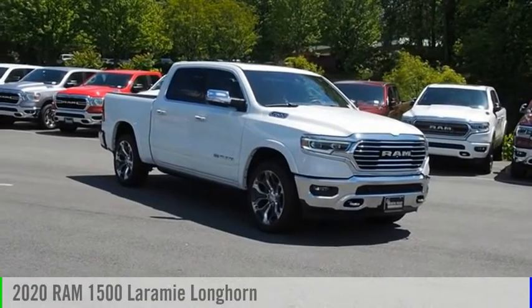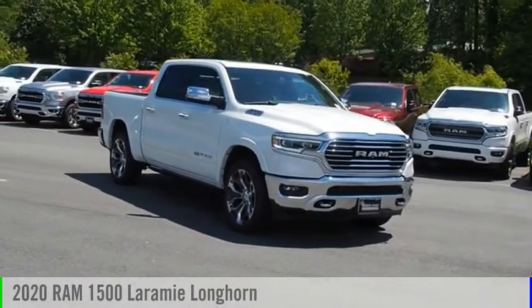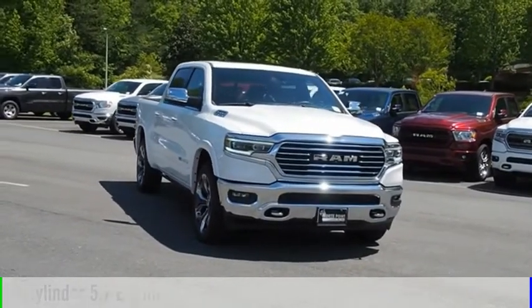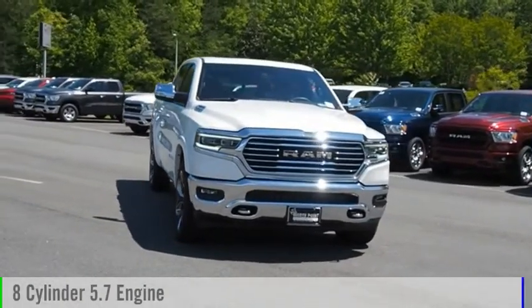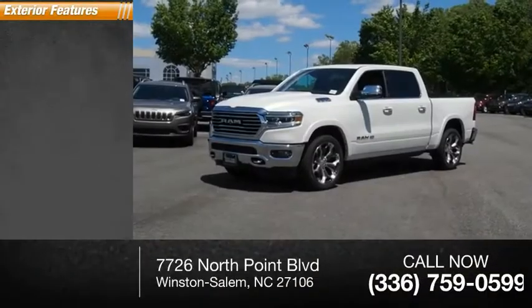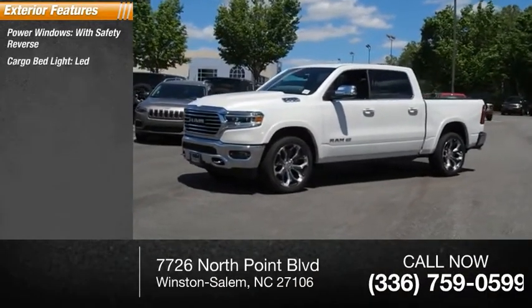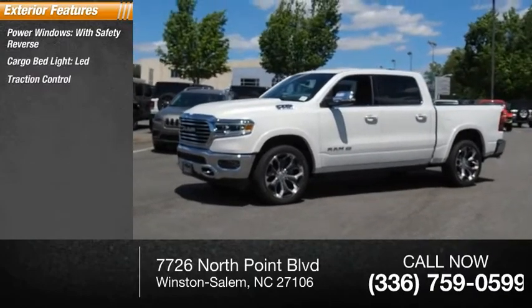Make a great choice today with the 2020 RAM 1500. This vehicle is powered by a four-wheel drive, eight-cylinder 5.7-liter engine. Here are some of this vehicle's great options: power windows with safety reverse, cargo bed light, LED, traction control.